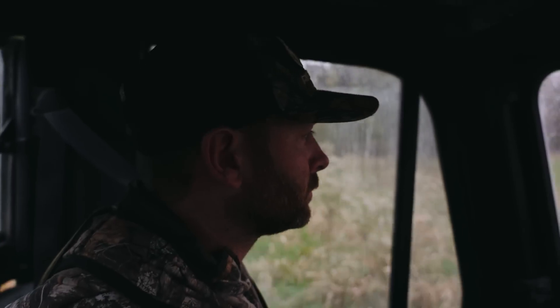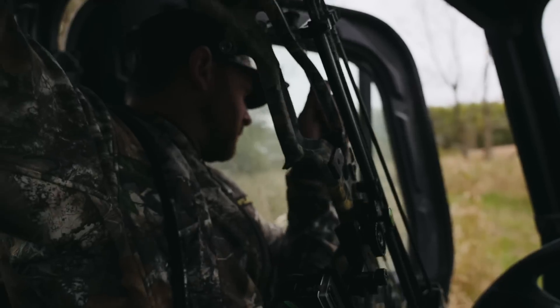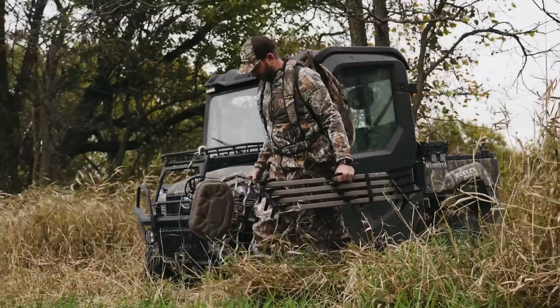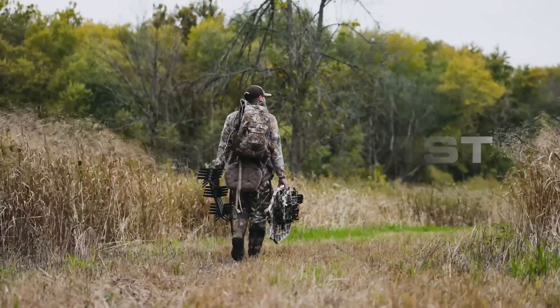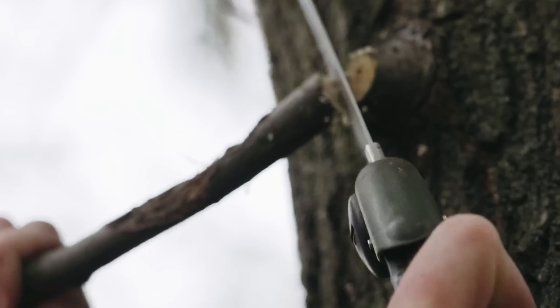October cold fronts are often the catalyst for successful hunts. As the calendar inches toward November, scrapes appear under overhanging branches and rubbed lines connect the dots between the buck's bed and where he feeds. October 21st brings the best cold front of the season — a welcomed event for Jared Mills as he heads to a stand on the river farm.